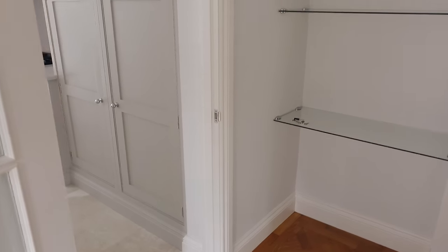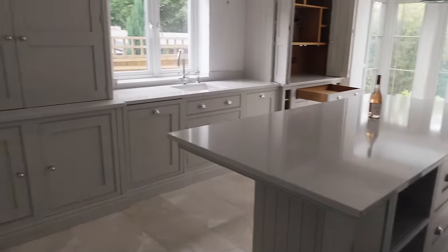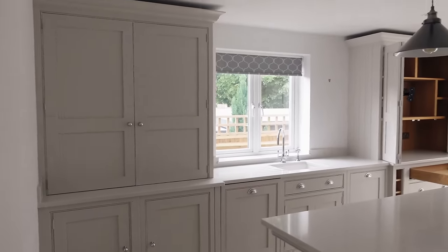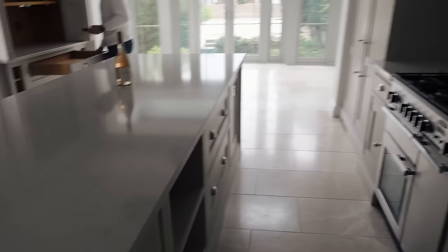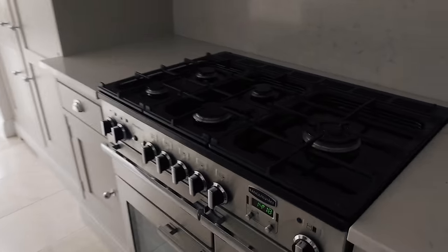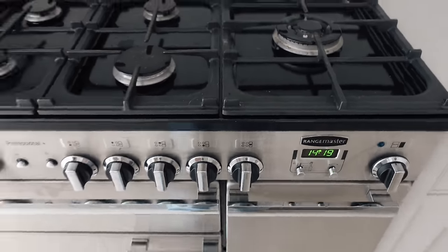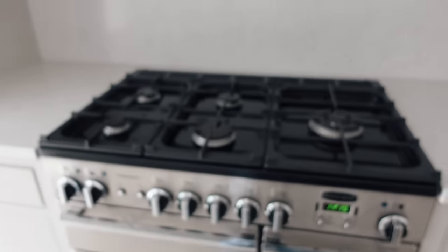This is the kitchen, guys - this is the showstopper of the home! Look at this - it's literally my dream kitchen. There is so much storage everywhere and it's just so nicely done. There's a range master cooker - I literally can't compute. I've got a proper range master oven, it's my dream oven, it's my dream cooking setup and it's just so pretty.